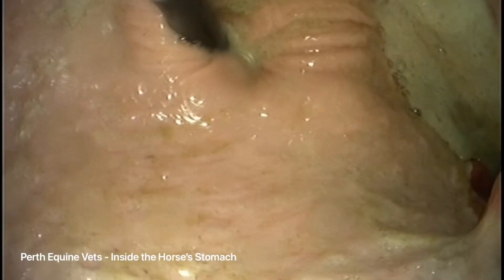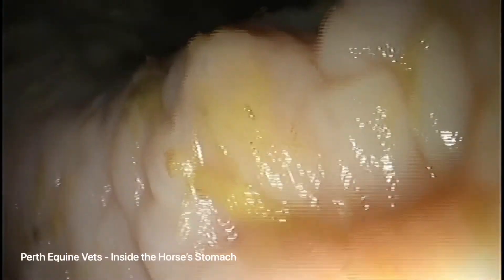This video is showing a horse being gastroscoped. After a 12-hour fast, the camera is passed up into the horse's nostril and down into the oesophagus and into the stomach.